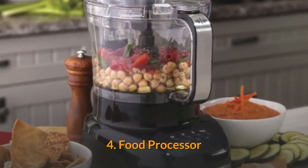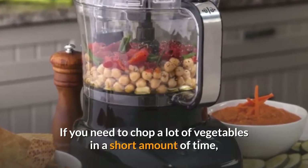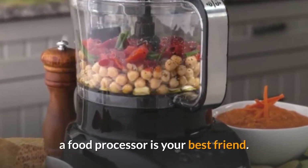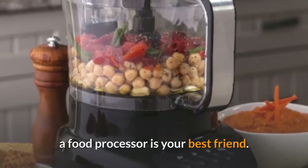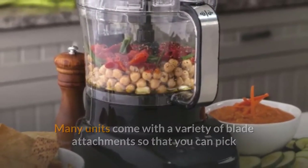Four: food processor. If you need to chop a lot of vegetables in a short amount of time, a food processor is your best friend. Many units come with a variety of blade attachments so that you can pick and choose which blade will work best for your processing needs.